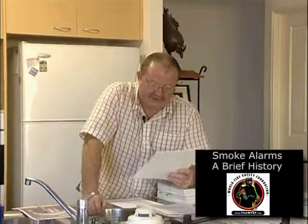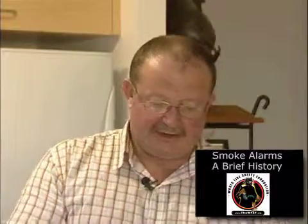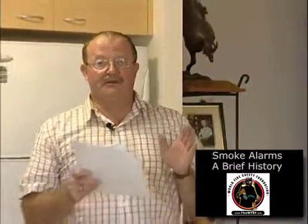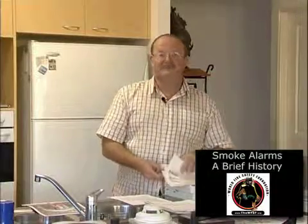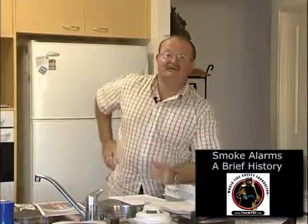One ad said: 'Our device will sense products of combustion and instantly respond.' Another: 'Only our fire detection system senses the invisible, odourless products of combustion that come before a fire breaks out in flame and smoke.' And another: 'Only our alarm reacts immediately to the invisible products of combustion' — highlighting the word 'before' — 'before there is visible smoke, heat or flame.' If you worked for a company selling heat alarms or photoelectric smoke alarms, how could you compete with a device that would go off before you had any heat or smoke? So most manufacturers in the mid-60s were marketing these devices as going off before heat or smoke.